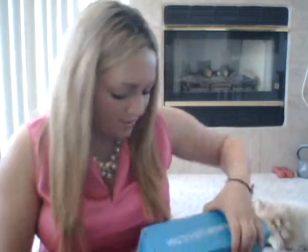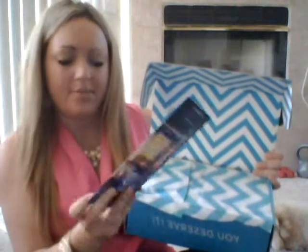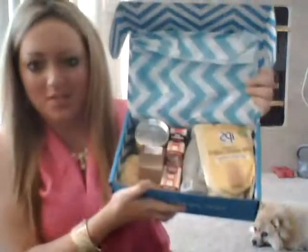So we open it up and it gives you a little pamphlet that goes over this month's Escape, and then it shows you what exactly you received in this month's box and outlines what everything is. On the back it gives you an idea of what you're getting next month, which is Las Vegas — so that'll be fun. So you open it up and here's everything that you got.